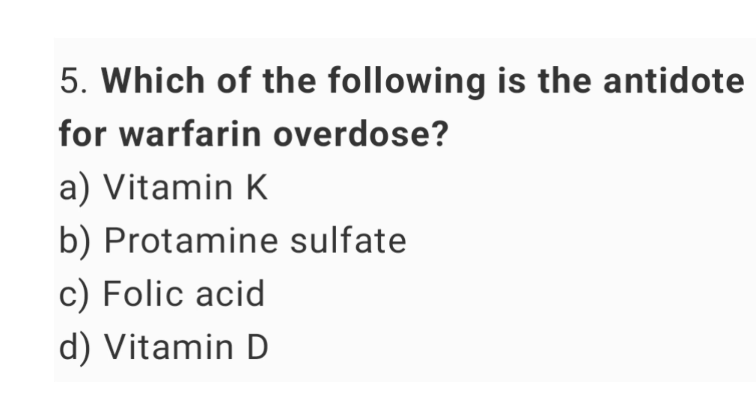Question number 5. Which of the following is the antidote for warfarin overdose? The right answer is option A, vitamin K.